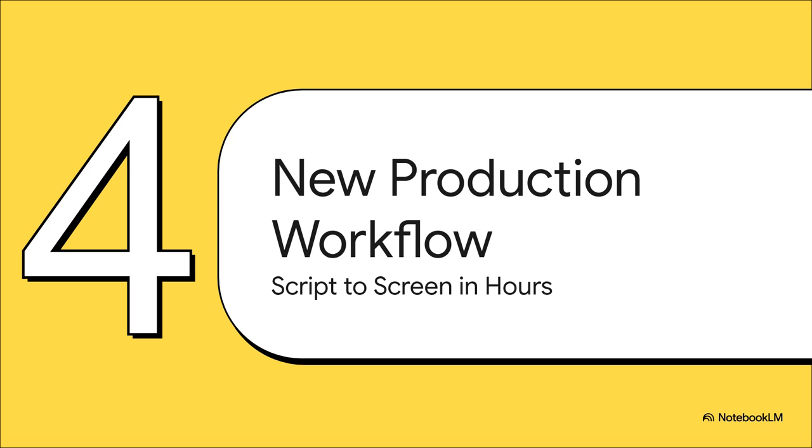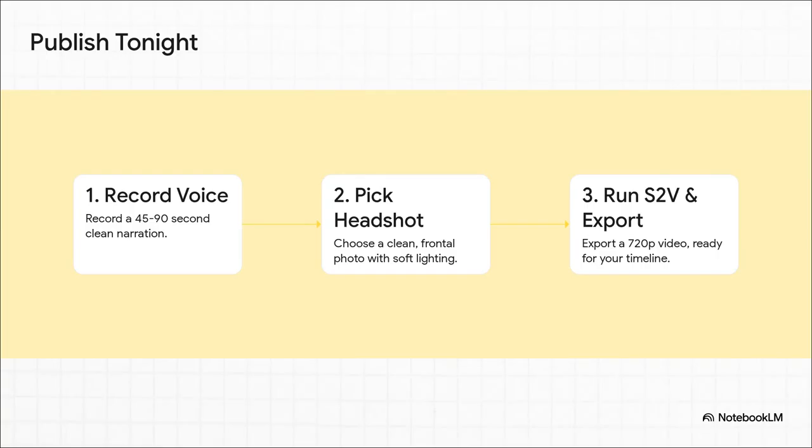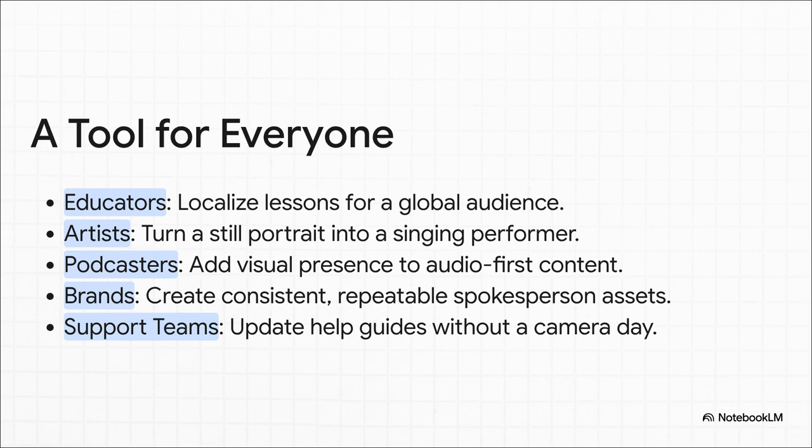Let's make this real. You could go from a script to a finished video performance in a single afternoon — publish your first video tonight in just three steps. One: record a clean voiceover. Two: pick a good clear headshot, preferably with soft lighting. Three: feed both into the S2V model and export your video. An educator could create lessons in 10 different languages using the same visual. A musician could make their album cover literally sing their song. A podcaster could finally put a face to the voice. Brands could create perfectly consistent spokespeople for endless campaigns. And the biggest efficiency gain: you only ever need one take. Your AI host is perfect every time — it maintains eye contact, follows your vocal cadence flawlessly, and is ready 24/7. This frees up all your creative energy for the story, not the logistics.